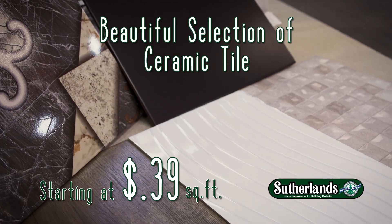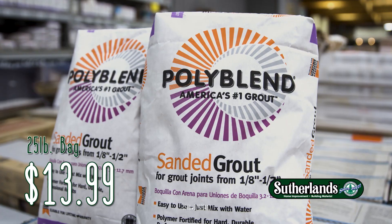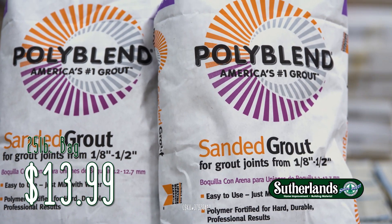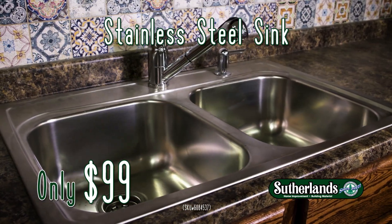Choose from a beautiful selection of ceramic tiles starting at only 39 cents a square foot. And grab a 25-pound bag of polyblend sanded grout for only $13.99. Get this stainless steel double bowl sink for only $99.